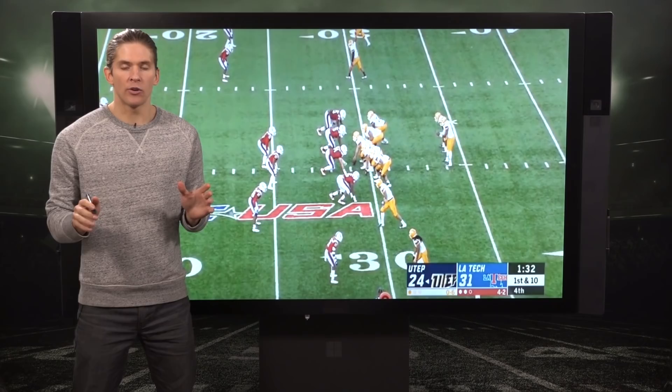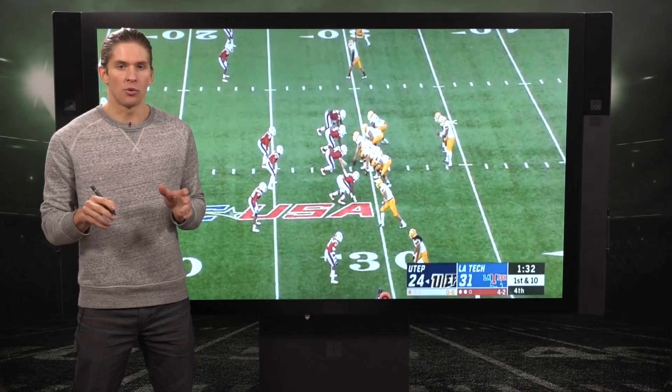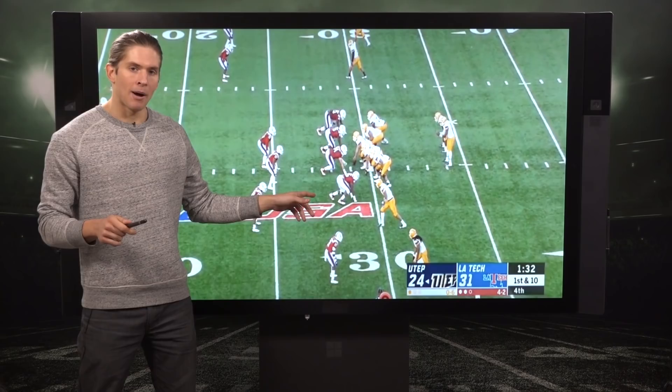Mike Renner here breaking down Louisiana Tech edge defender Jalen Ferguson. Very good chance of being a first-round pick come April. He reminds me a lot of last year's small school defensive end Marcus Davenport, who ended up going in the middle of the first round to the New Orleans Saints. There are a lot of similarities in their game.